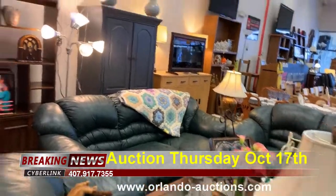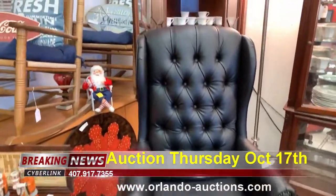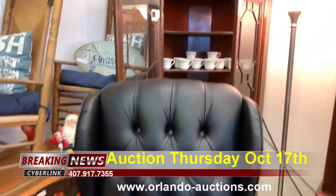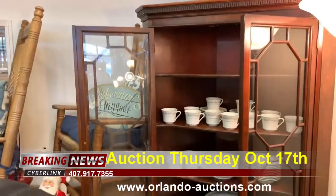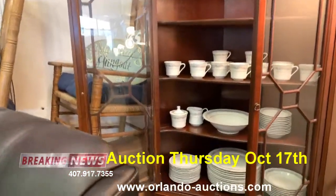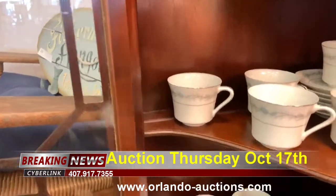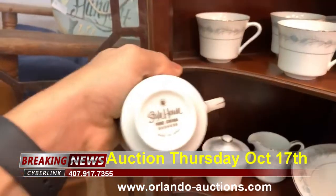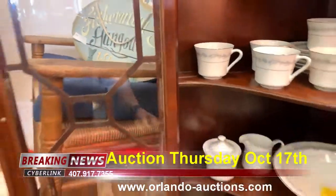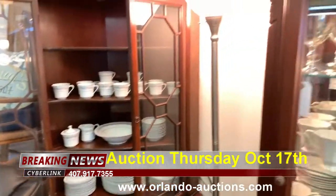We've got some milk glass and this beautiful leather living room set in excellent condition. This leather executive office chair is like brand spanking new. We've got this beautiful mahogany corner cabinet with a really amazing set of china inside — Style House china — a really nice set.